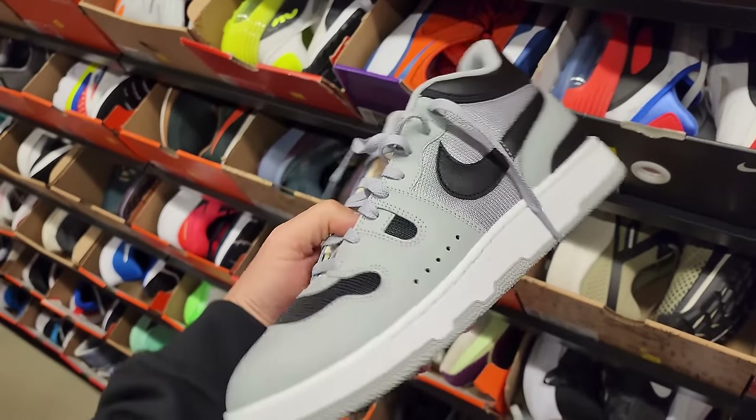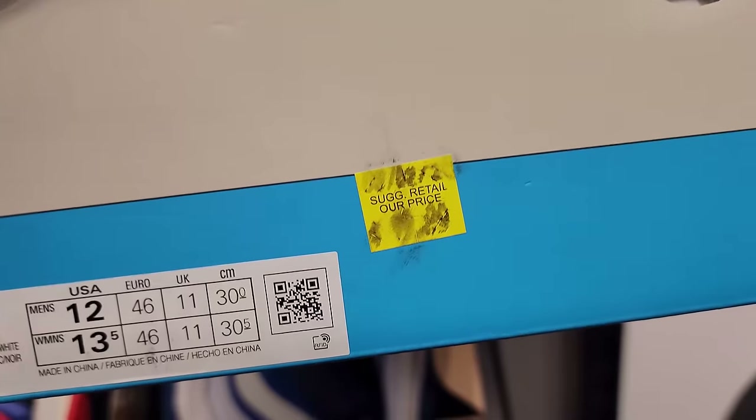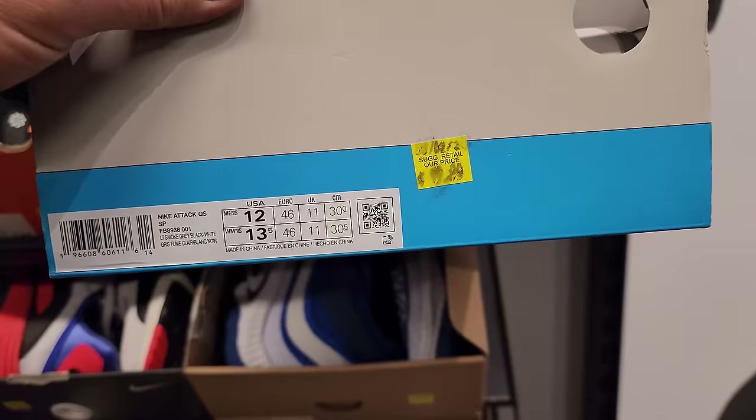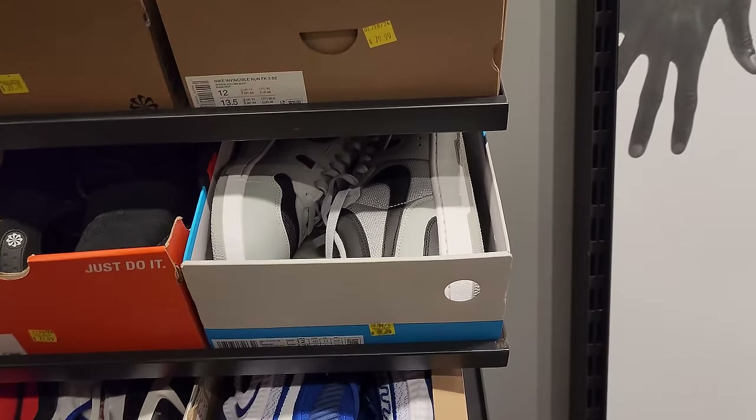Mac Attacks right here — I wasn't really into these, don't know why everybody went so crazy over them. Price looks like $79.99. Size 12.